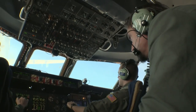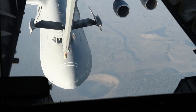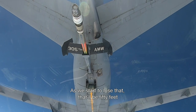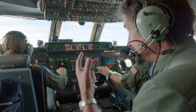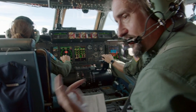Throttle, throttle, throttle. Check altitude. You can see the ATO exhaust as we start to lose that — up in 50 feet. That clunk was just connected. We are now one.